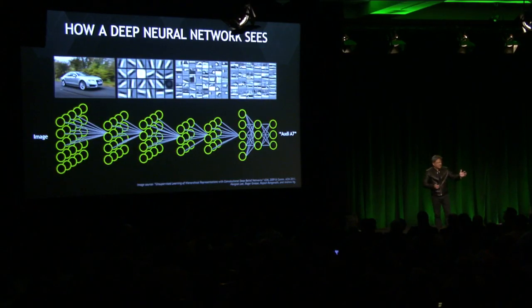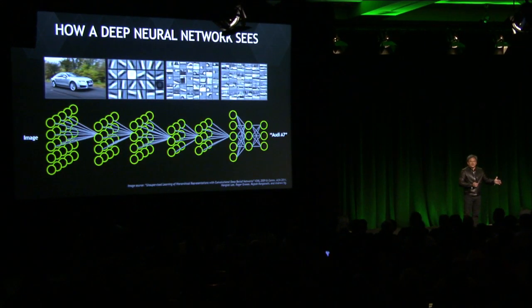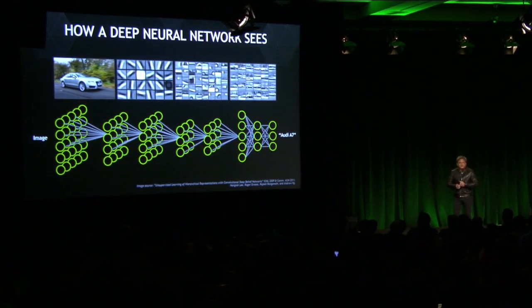One of the things that's really cool about this is that each layer of the deep neural network builds on the layer before it. The first layer ultimately learns to recognize small segments — pieces and fragments of images.